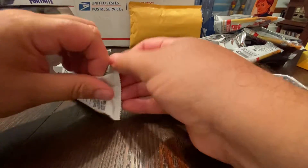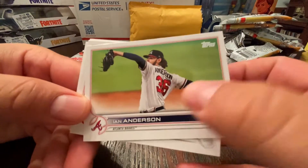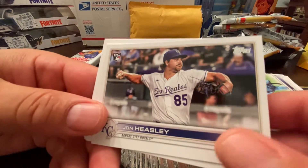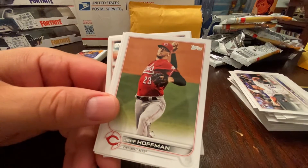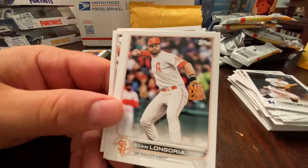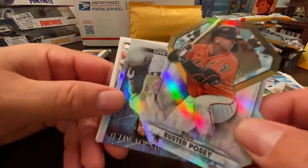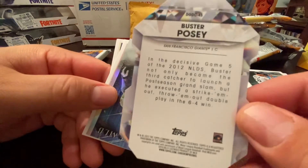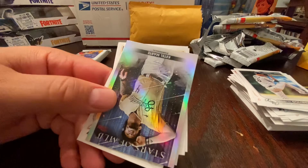Alright, two more packs left. Honestly, I don't know if I'll buy another blaster of Series 2. Ian Anderson, Nick Gordon, Taylor Hearn, John Heasley, Brian Miller — you're getting every other rookie card besides the big names of course. Longoría, oh okay — Buster Posey, diamond cuts! So that's like the big hit, I guess. I'll have to look up the odds on that real quick.